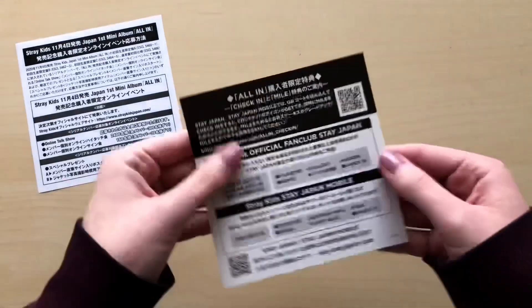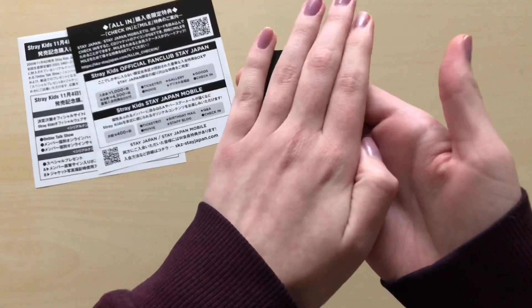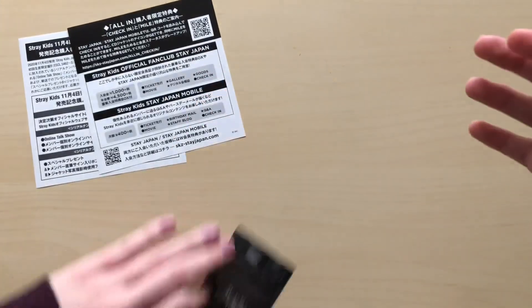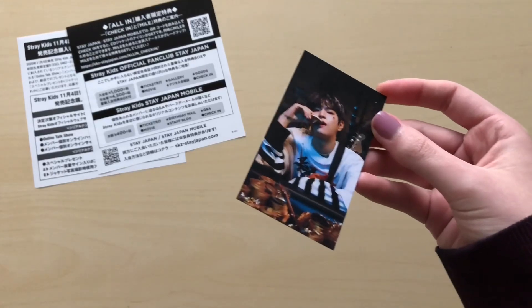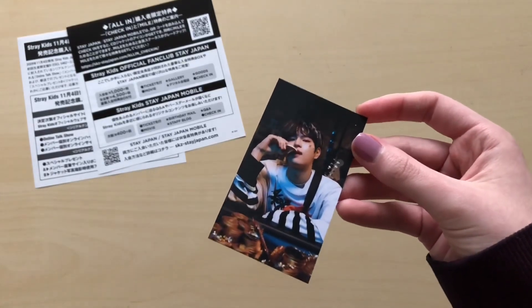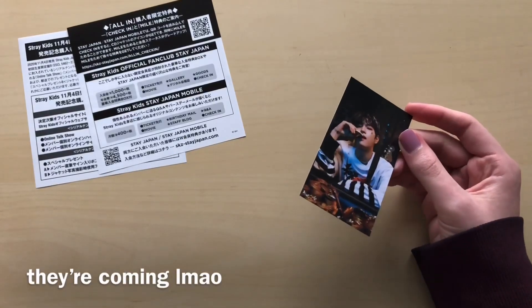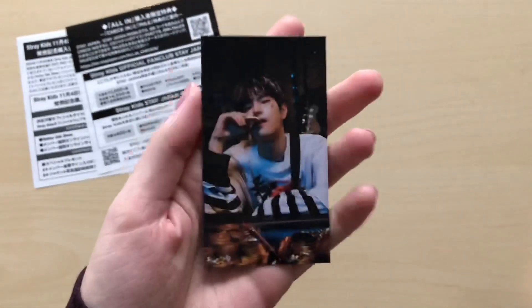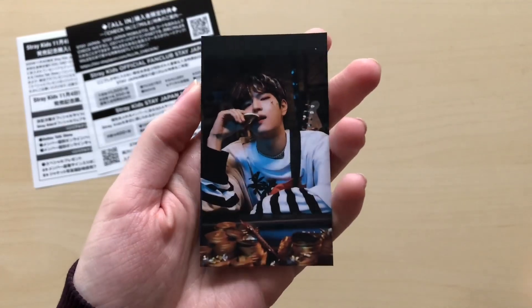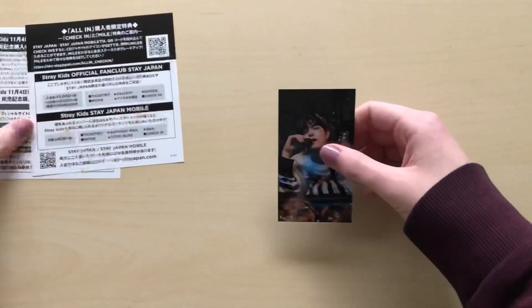And this right here — let's see the photocard. Oh no, so the selfie cards might be pre-order cards — I was hoping for one. I don't think I'll be getting any of the cute selfies, which is really sad. But I got Seungmin's album photocard — very cute.